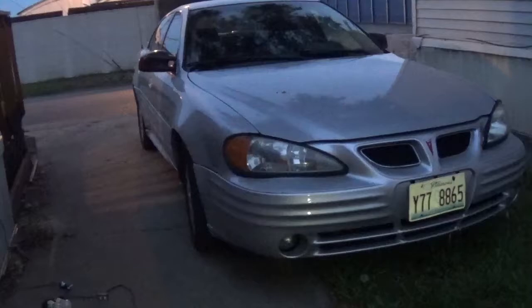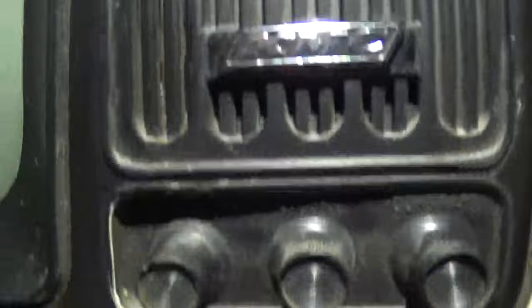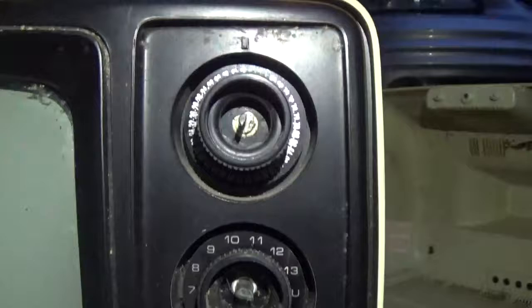What up guys, rabbit back again with another video. This is an alley find today — a little black and white Kmart branded television. Sorry if you guys can't see very well, I'm running out of daylight, it's 8:40. It was filthy when I found it, assuming somebody found it in their attic or basement and just threw it out. It had a loop antenna on the back.